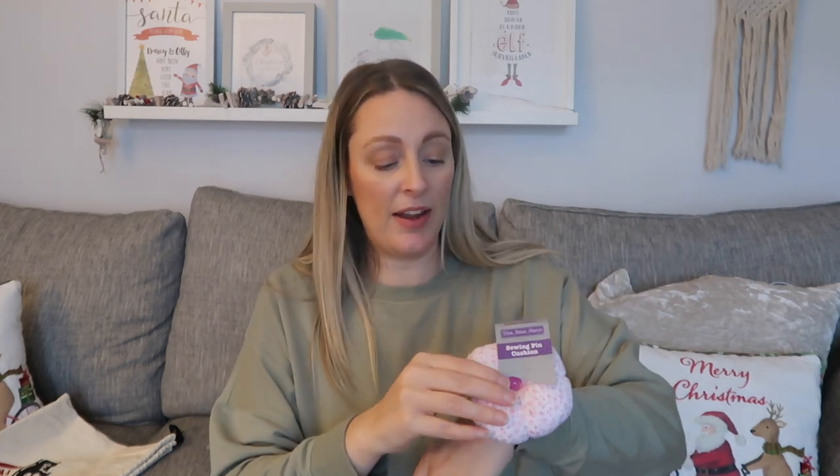Next up, I picked up a sewing pin cushion. She's really into her sewing at the moment — she's got a sewing machine, fabrics, cottons. She doesn't have one of these, so when she's pinning she can wear it on her wrist. She likes to make bandanas for the dogs and family, so it'll be really handy. This was from Home Bargains and I think it was about 69p.